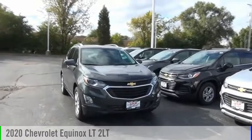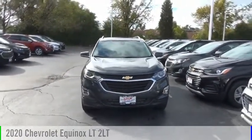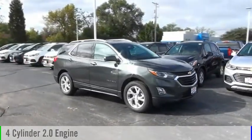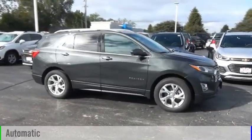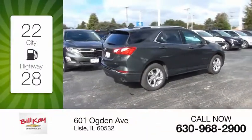Make a great choice today with the 2020 Equinox. This vehicle is powered by an all-wheel drive four-cylinder 2.0-liter engine and comes with an automatic transmission. Great fuel efficiency saves you money by requiring fewer trips to the gas station.